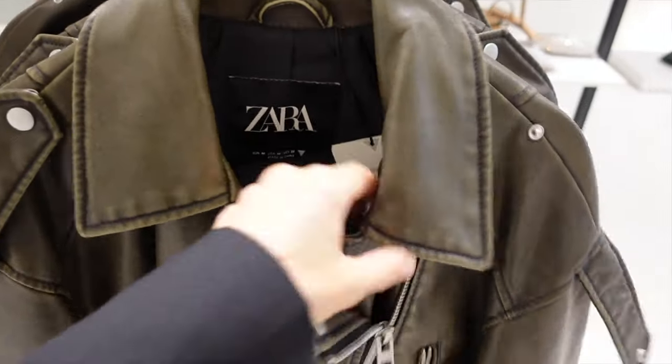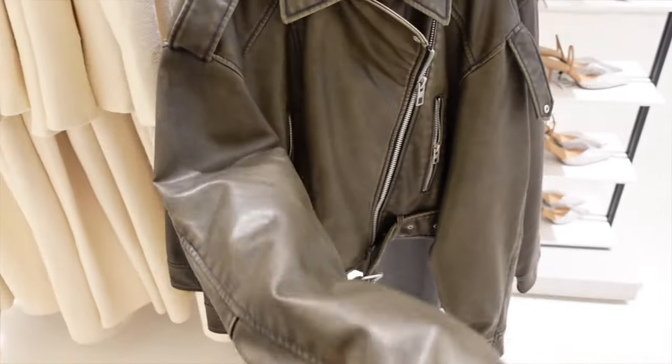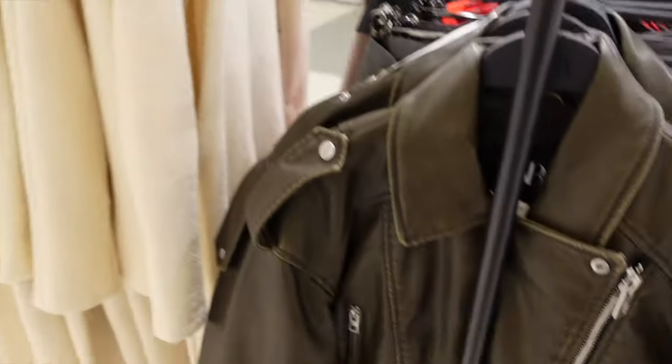I only just saw this one - I think it's really cute. It's a vintage-style aviator jacket. A lot of jackets are doing this style.